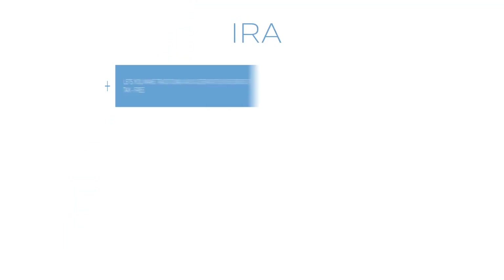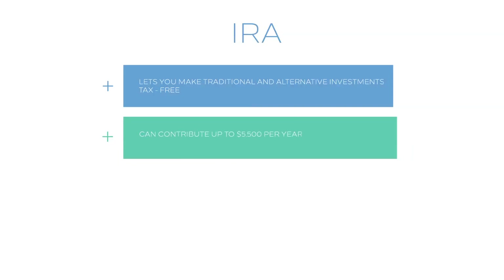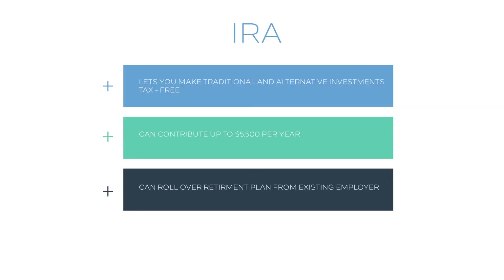An IRA lets you make traditional and alternative investments tax-free. You can contribute up to $5,500 per year and can roll over a plan from an existing employer.